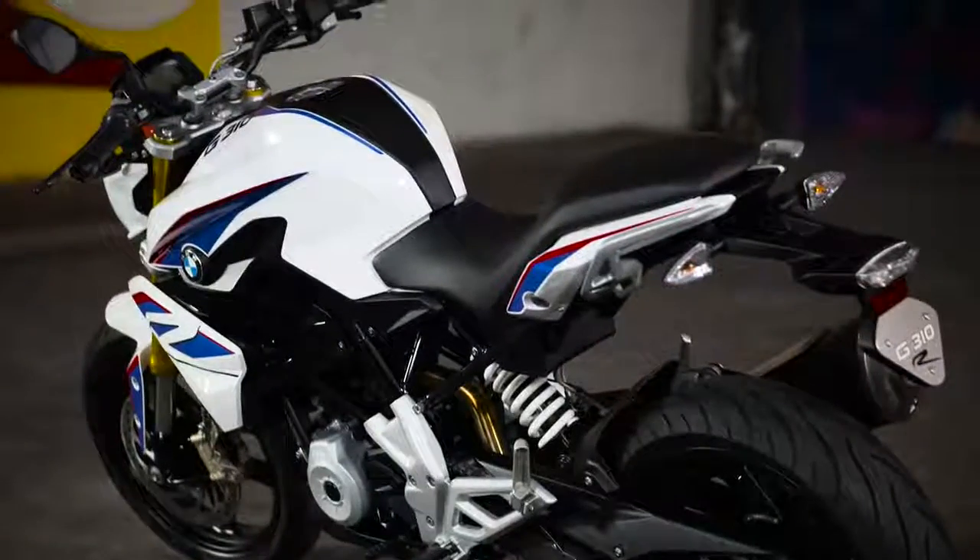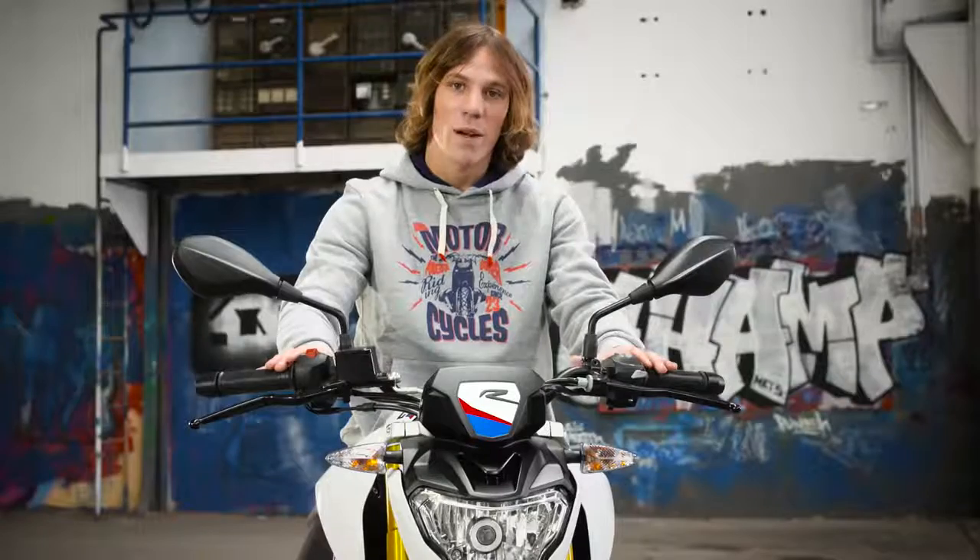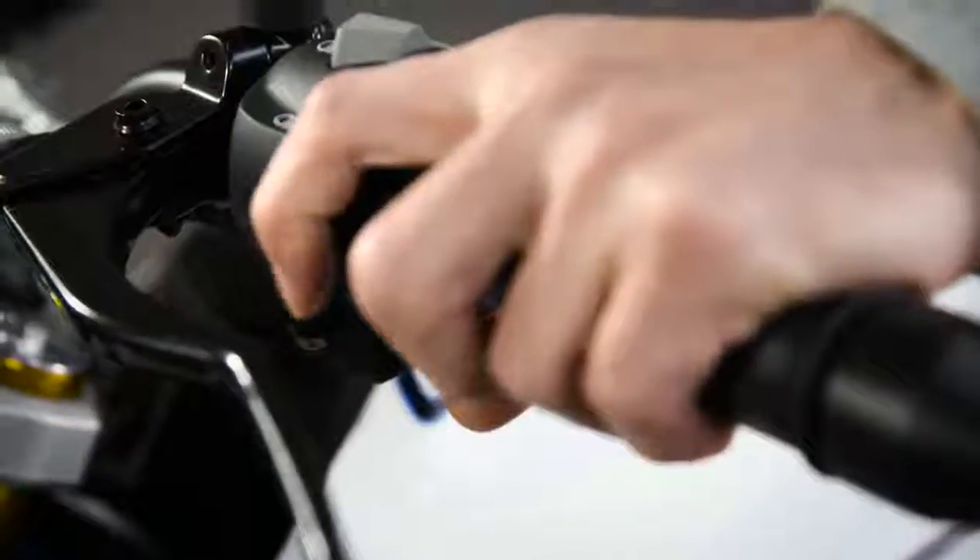As standard, the G310R has a low seat height of 785mm. This makes it easy to manage for riders of all statures. As with any BMW, the switchgear is well laid out and easy to use whether you've got big hands or small hands.